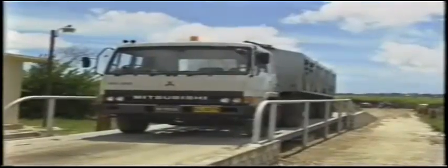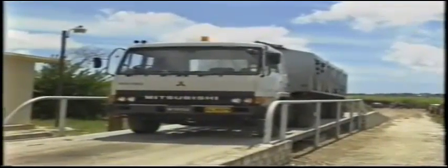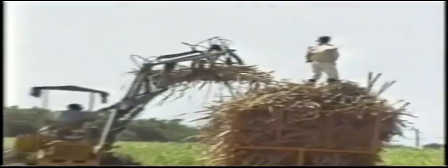Mechanical harvesting is done mainly in the south of Barbados and manual harvesting in the north or wherever there is hilly terrain. The reaped cane is transported to the factories by lorries, tractor trailers, and large long cane bins. The lorries and tractors go into the cane fields where they are mechanically loaded.